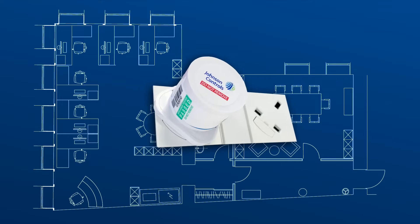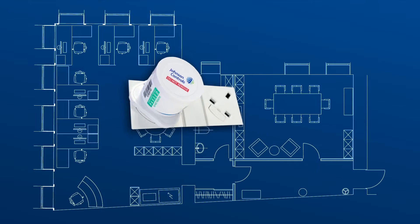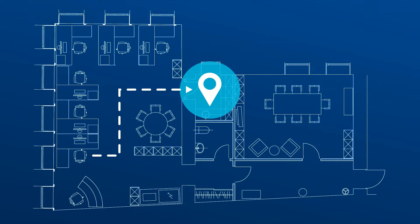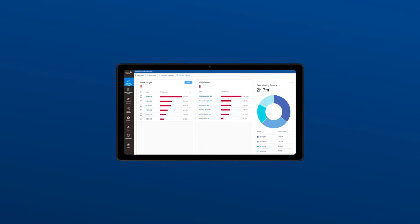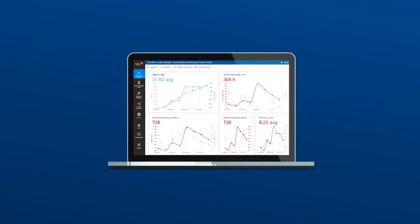Here's how Open Blue Location Manager works: plug-and-play wireless sensors are installed throughout the building. The sensors gather data from employee badges and asset tags and transmit it to the Open Blue cloud. Advanced analytics extract critical business insights from the raw sensor data, and dashboards and reports show space use and how well social distancing is being practiced.